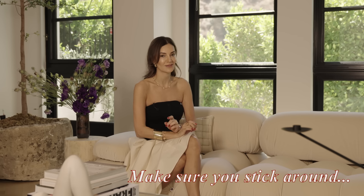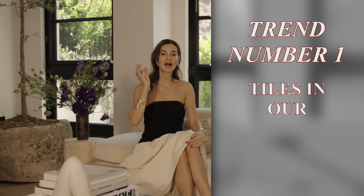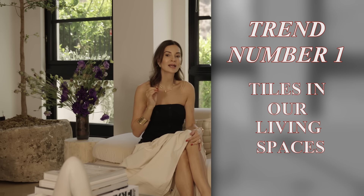Trend number one: tiles in our living spaces. Tiles aren't being relegated just to the bathroom and kitchens anymore. We are seeing a beautiful resurgence of tiled spaces throughout the home — from your living room to your family room and everywhere else. Tiles offer incredible versatility; they're durable, they're easy to clean, they're eye-catching, and they can add character to a space.